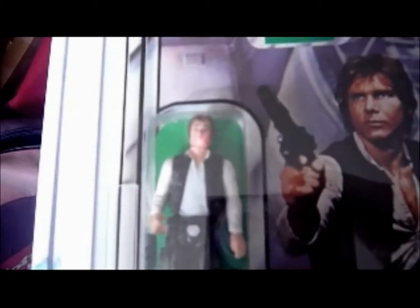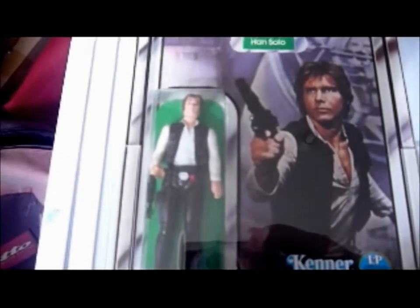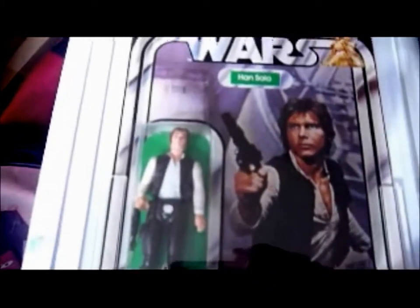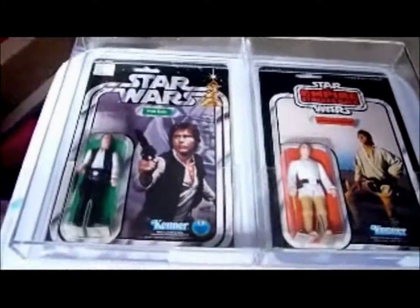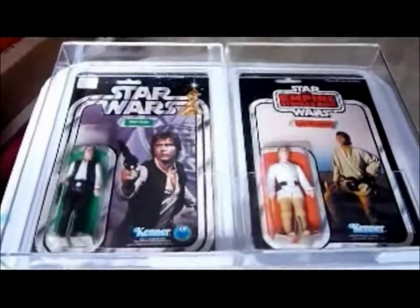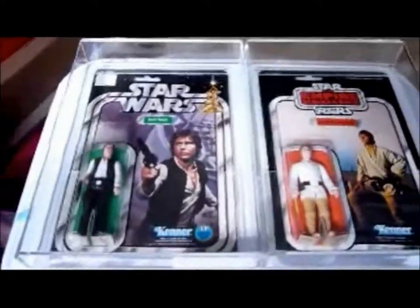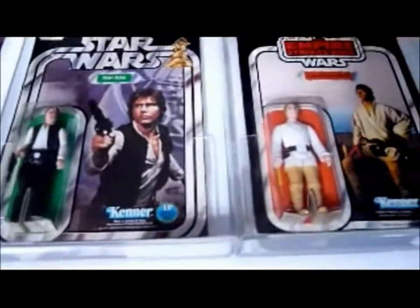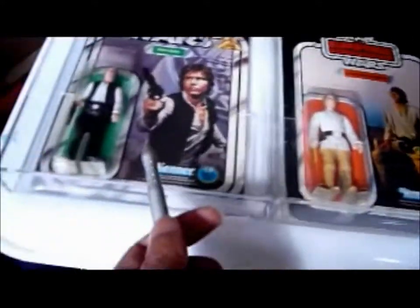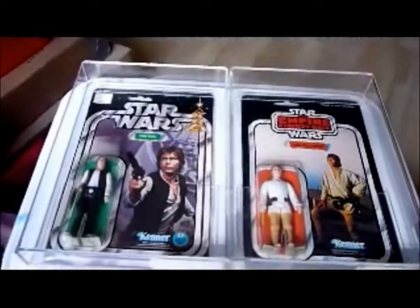I've got loads of Hans with the big head, but this is the first carded 12-back small head Han I've ever had — apart from the original one I had back in the 70s. Both are really nice items. When you're going to see these two variations put together, big uber collectors will have these figures. This one's come from Canada and this one's come from the US. They're both sweet variations.